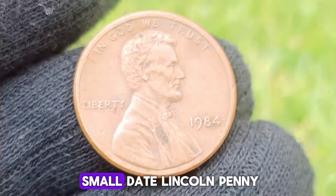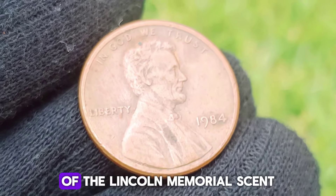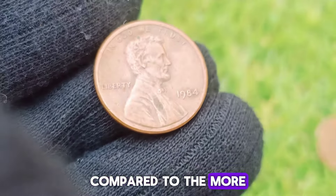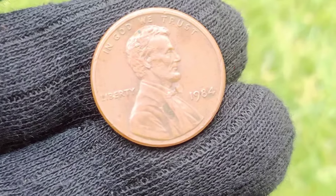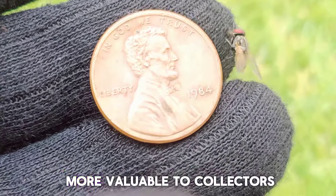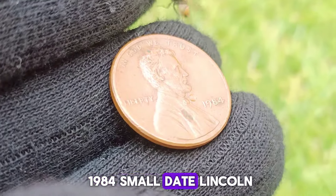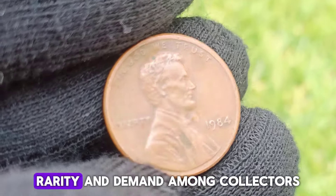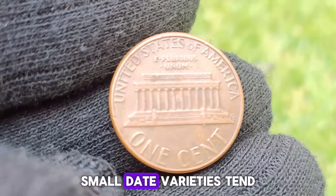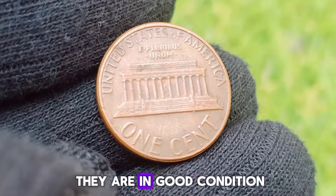1984 Small Date Lincoln Penny. The 1984 Small Date Lincoln Penny refers to a particular variety of the Lincoln Memorial cent, which has a smaller-sized date font compared to the more common large date variety. These small variations in the design of coins can sometimes make them more valuable to collectors. The value of a 1984 Small Date Lincoln Penny can vary depending on its condition, rarity, and demand among collectors. Generally, small date varieties tend to be more sought after by collectors, especially if they are in good condition.